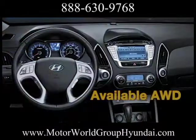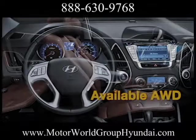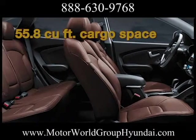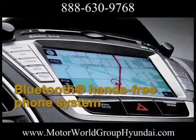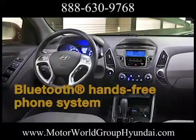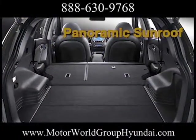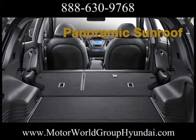Tucson has plenty of easy-to-use tech options to get you where you're going quickly and safely, plus keep you connected along the way. An available integrated Bluetooth hands-free phone system lets you take calls on the road without taking your hands off the wheel. Don't forget about the available touchscreen navigation system with rear view camera.